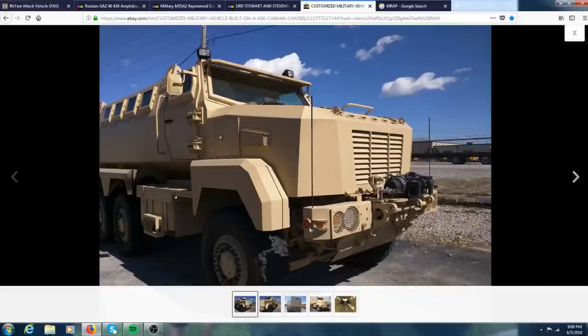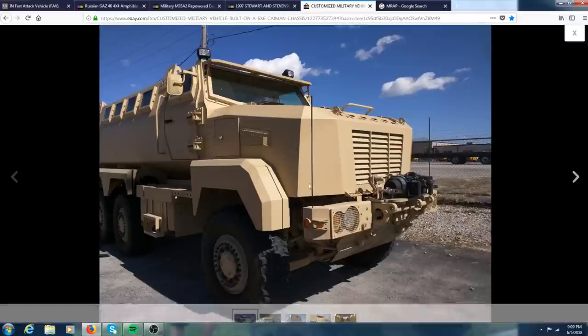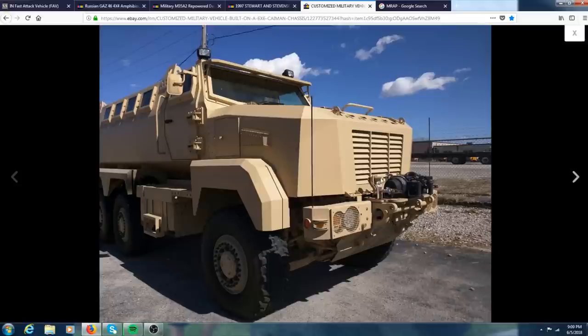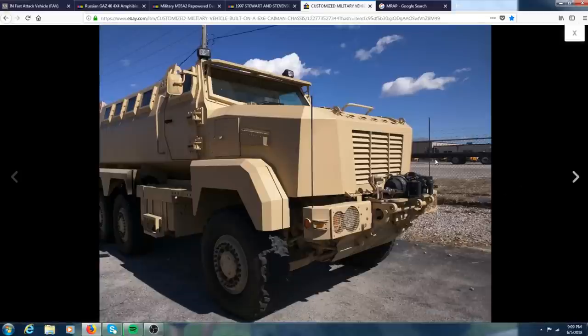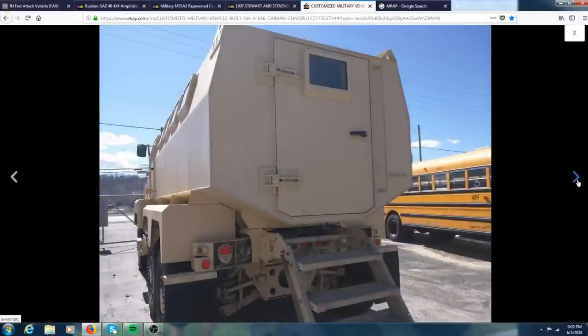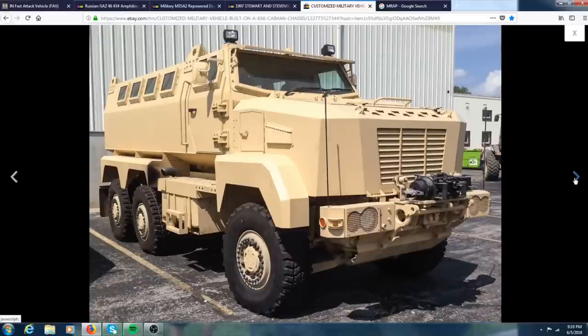Got some pretty cool spotlights on top and a nice big winch on the front. Here's an Air Glad Hand and what I think is a slave cable — so you could jump the batteries off another military vehicle if you have the correct connectors. Look at the size of the door hinges on this thing — that's crazy. It has a pretty cool little ramp going up to the back door. This thing is really awesome.